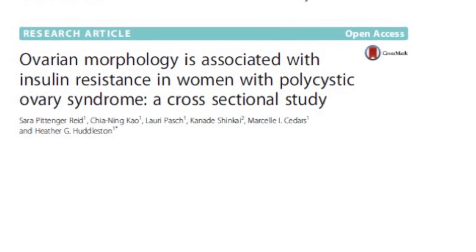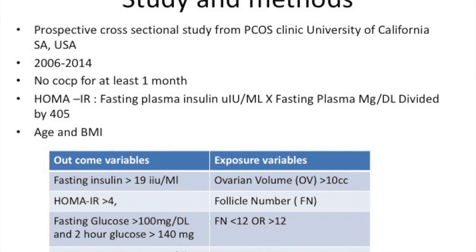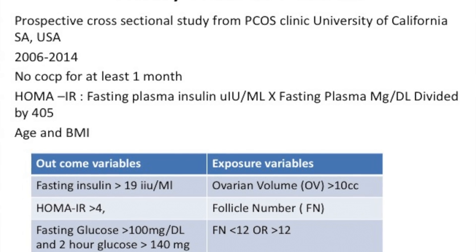So what did the study look at? It looked at ovarian volume and/or follicular count — which one is independently associated with abnormal metabolic findings in women with PCOS? This was a prospective cross-sectional study done in California between 2006 and 2014. No contraceptive pill for at least a month. Insulin resistance was measured by HOMA. Age and BMI were noted. Outcome variables included fasting insulin, HOMA fasting glucose of more than 100 mg/dL, 2-hour glucose of more than 150 mg, free testosterone, and SHBG. Exposure variables were ovarian volume of more than 10 cc, and follicular numbers — less than 12 or more than 12, and less than 25 or more than 25.